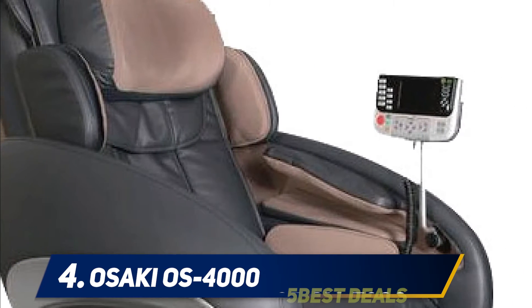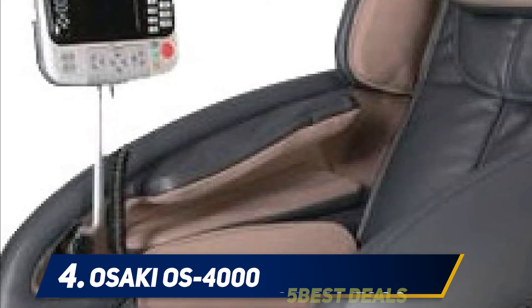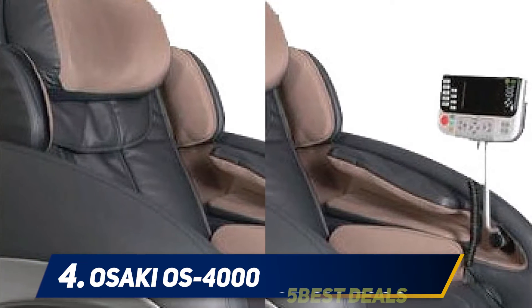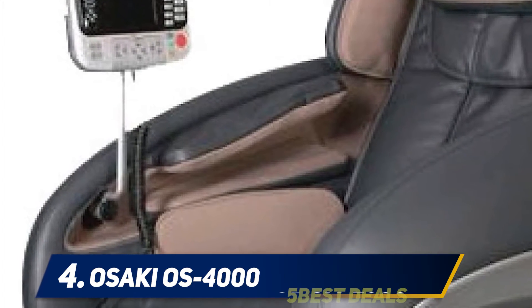The Osaki OS-4000 Shiatsu massage chair is simply built to provide quality. It boasts six automatic programs that work throughout your body, focusing on stress points and giving you an everlasting relaxing experience by soothing muscles and stress veins, promoting blood flow. Overall, the chair has smart ergonomics with an S-track that automatically conforms to the natural shape of your spine, promising a more effective and healthy massage.